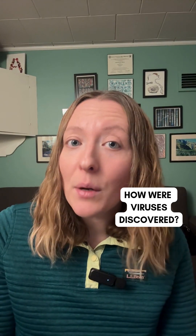Have you wondered how we discovered viruses? Welcome to Science in a Snap, the series where I explain science as fast as I can. Today's topic is how scientists discovered viruses — those tiny troublemakers hiding in plain sight.